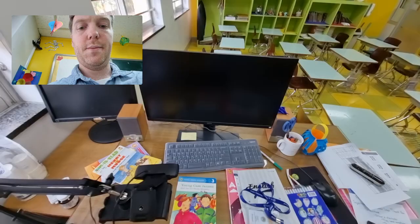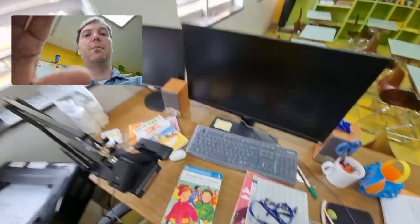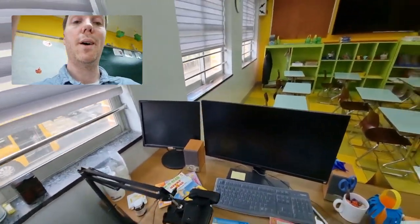So it'll say like, 'Hello everyone, and today we're reading...' So that's pretty cool.